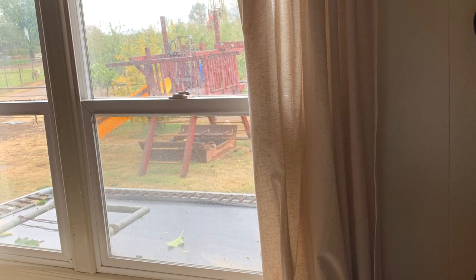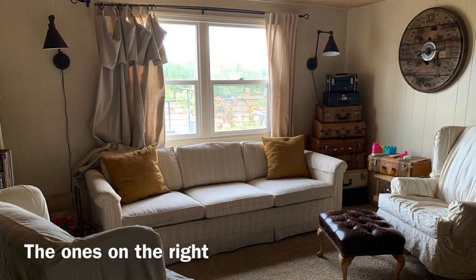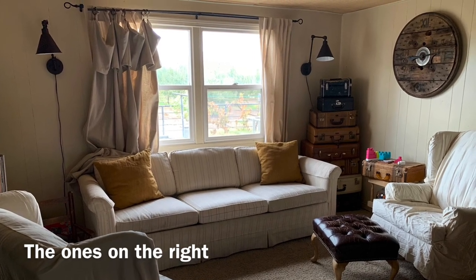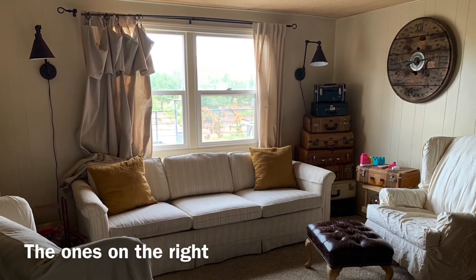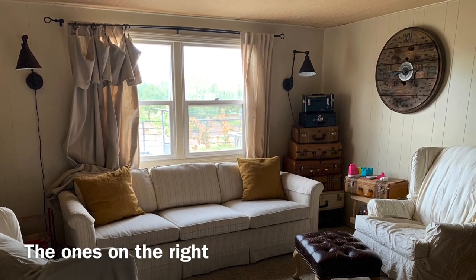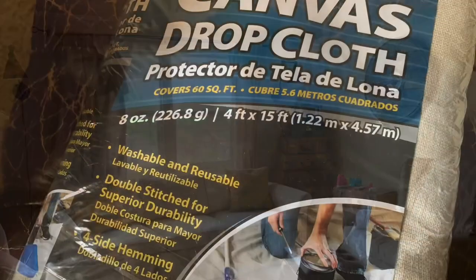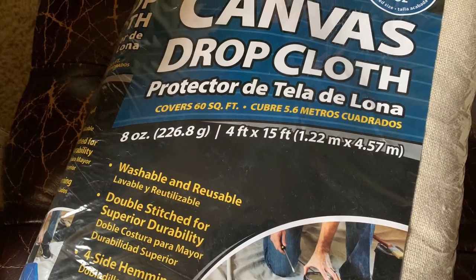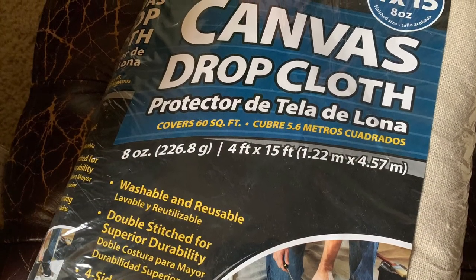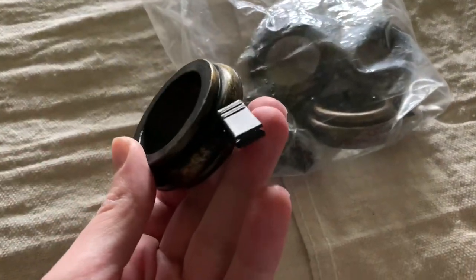Before we get started in the hallway, I wanted to give you an update on the curtains that I bought for the living room. I purchased some that were 100% cotton, and although I liked them, they didn't seem full enough, and the color was just a little bit off. So I ended up going with a drop cloth curtain, and I am really loving it.